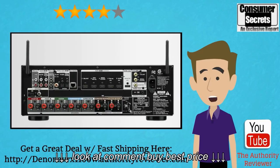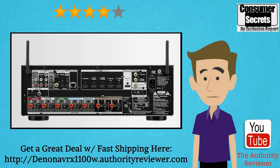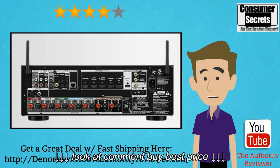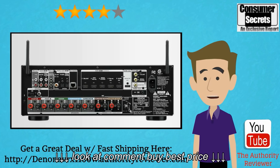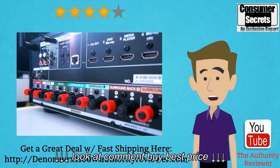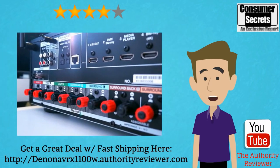Hi there. In this video, I'm going to review the Denon AVR X1100W receiver so you can learn the benefits and the drawbacks of this model and make a better buying decision for yourself. I'll also show you where you can get a great deal on it with fast shipping. Now the AVR X1100W isn't the most popular of all Denon receivers, but it does have a reasonable approval rating from consumers.